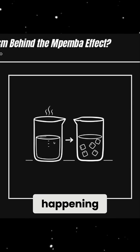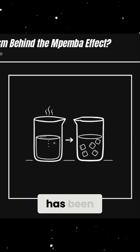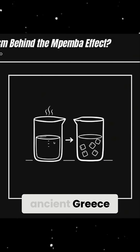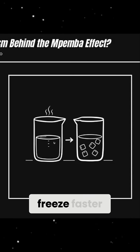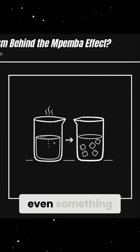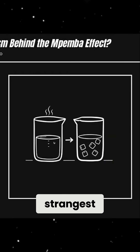Some experiments show it happening, while others fail to reproduce the results. Even though the effect has been documented for centuries, including by Aristotle in ancient Greece, it remains a puzzling mystery in physics. Why does hot water sometimes freeze faster than cold? The answer is still unknown, proving that even something as simple as freezing water can lead to one of science's strangest unsolved mysteries.